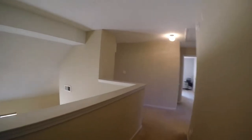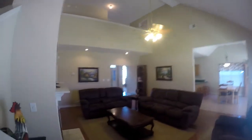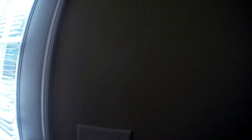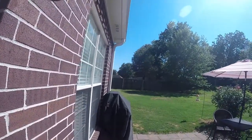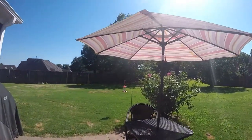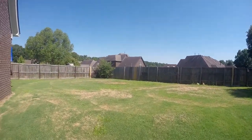Our last stop on the tour is going to be the backyard. This house does sit on one of the biggest lots in this neighborhood, so the backyard is very nicely sized. We enter the backyard from that second living space off of the kitchen. And here we have a lovely patio area and the backyard.